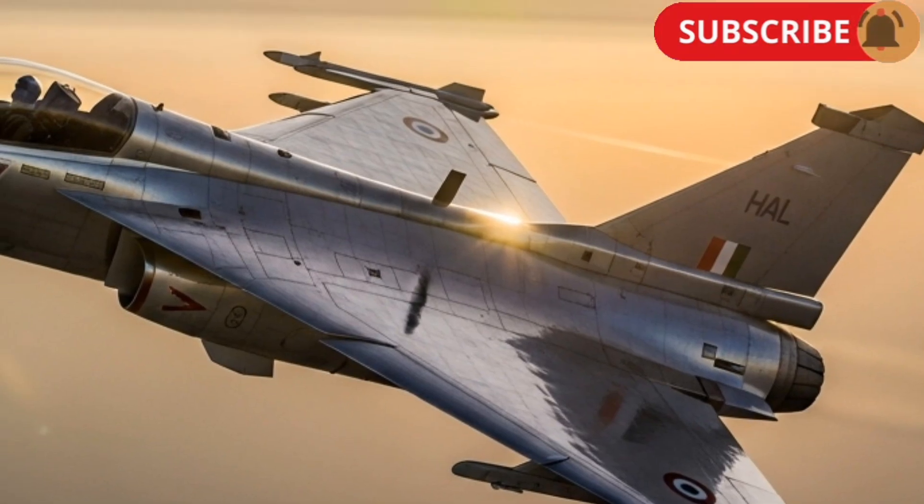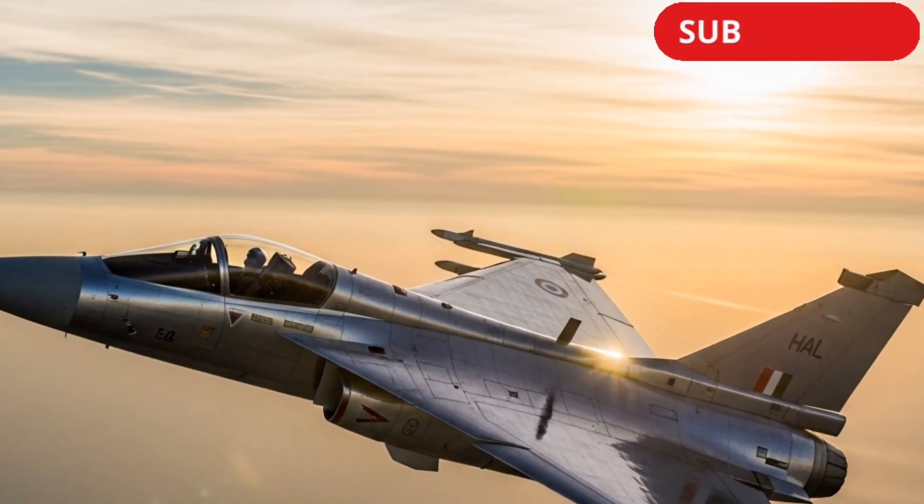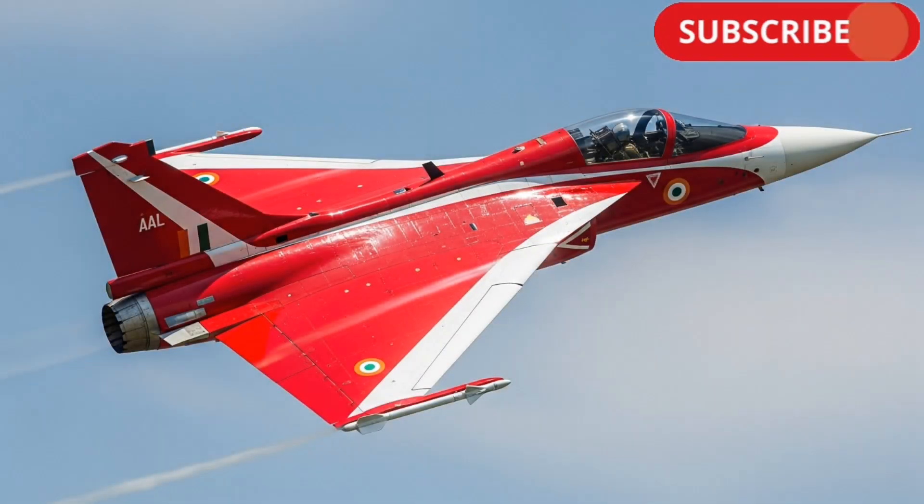The HAL Tejas Mk2 isn't just another fighter jet — it's a symbol of India's growing defense manufacturing capability. It's expected to play a major role in the Indian Air Force's future operations.